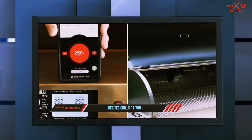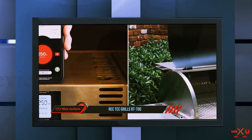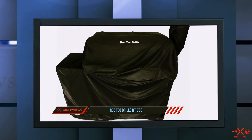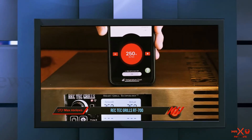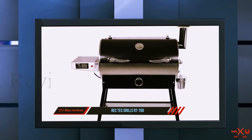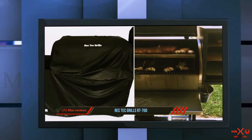You also get convenient tool hooks to keep your tongs nearby. The RT-700 features smart grill technology that keeps the temperature stable. Its Wi-Fi capability connects the grill to the RecTec app on your phone, allowing you to cook remotely. The grill also includes automatic lighting and a shutdown feature.